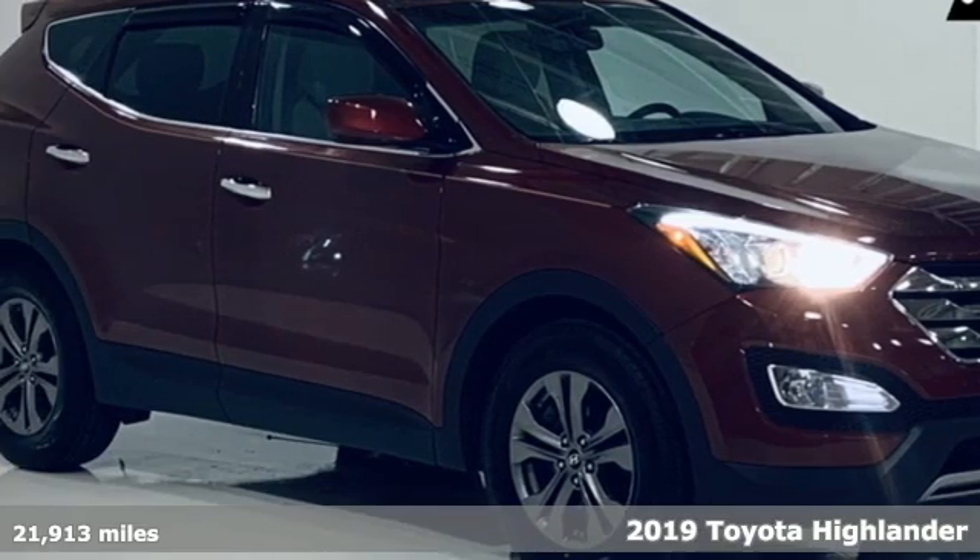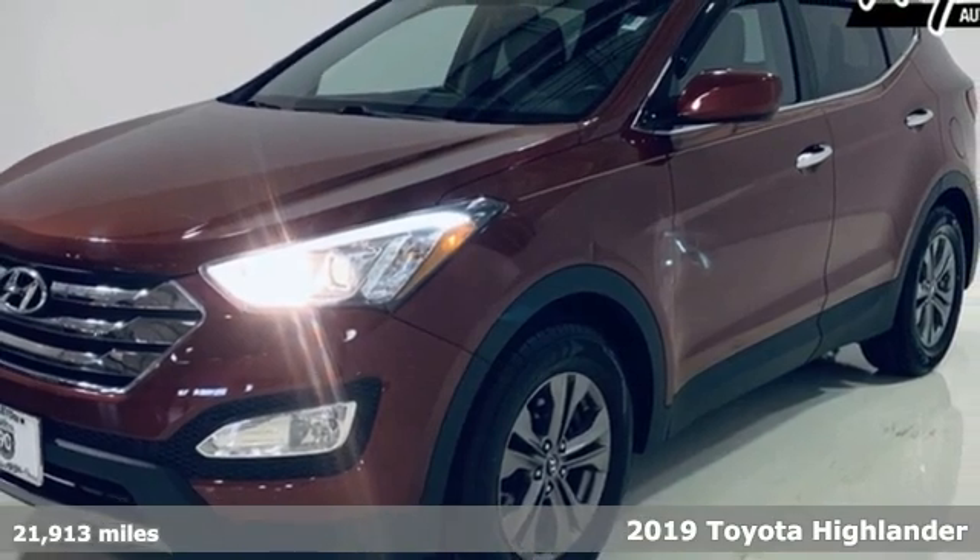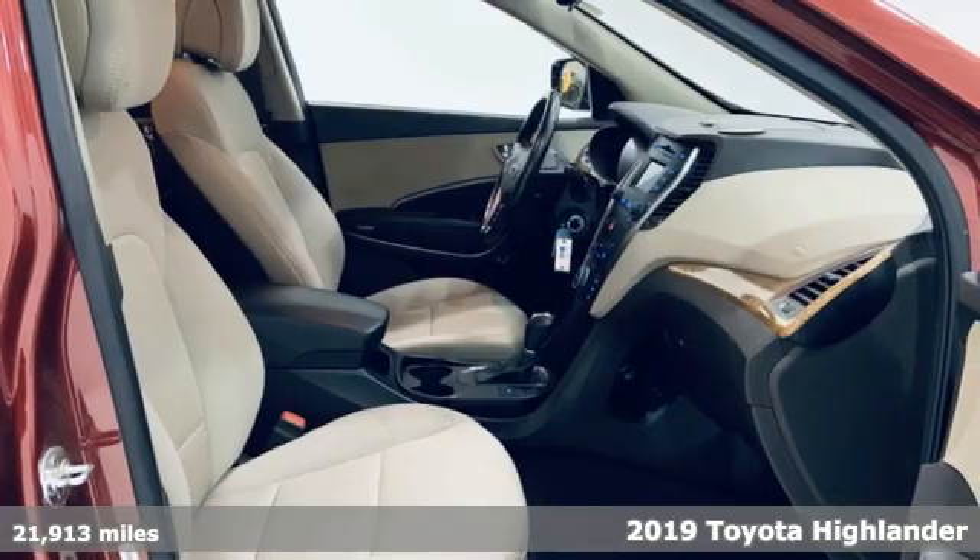It's a 2019 Toyota Highlander. Every drive is an exciting opportunity because your next favorite memory is just waiting to be made.